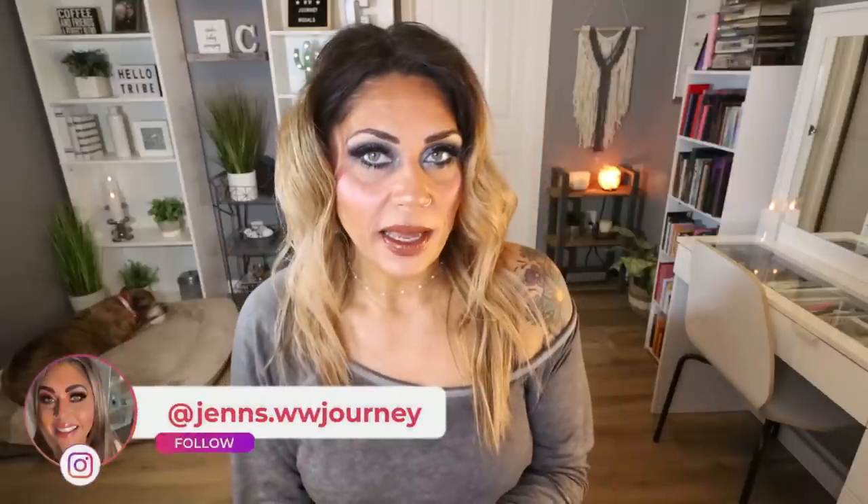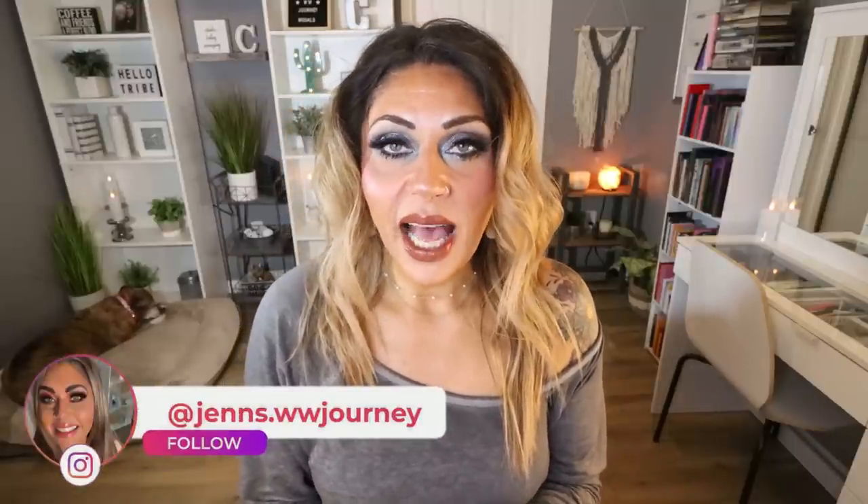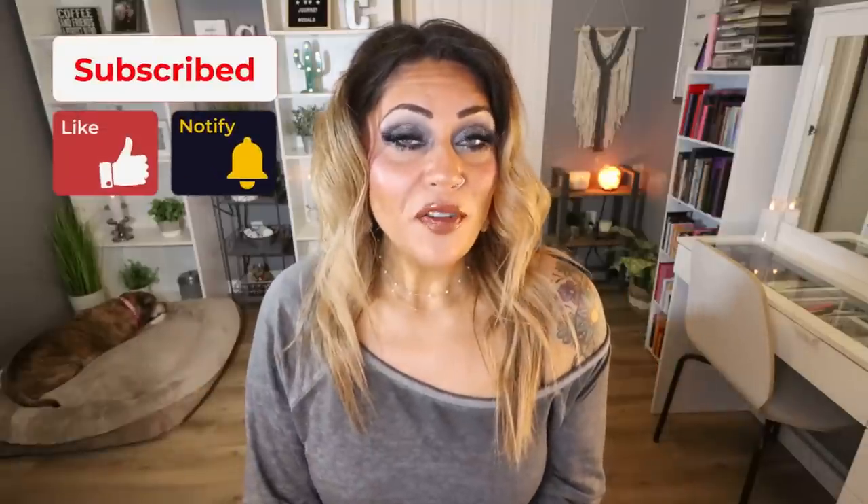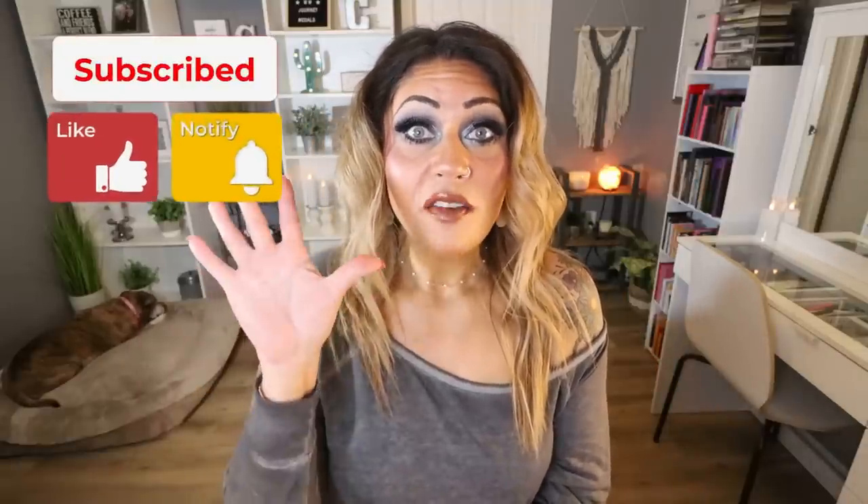Happy Sunday — it is Sunday, so it is time for my February favorites. I have so many favorites for you. I have WW foods, beauty, clothing, kitchen — I have a lot. So if you're excited, give this video a big thumbs up. Subscribe if you're not, because I do a favorites once a month and I upload five videos every single week.